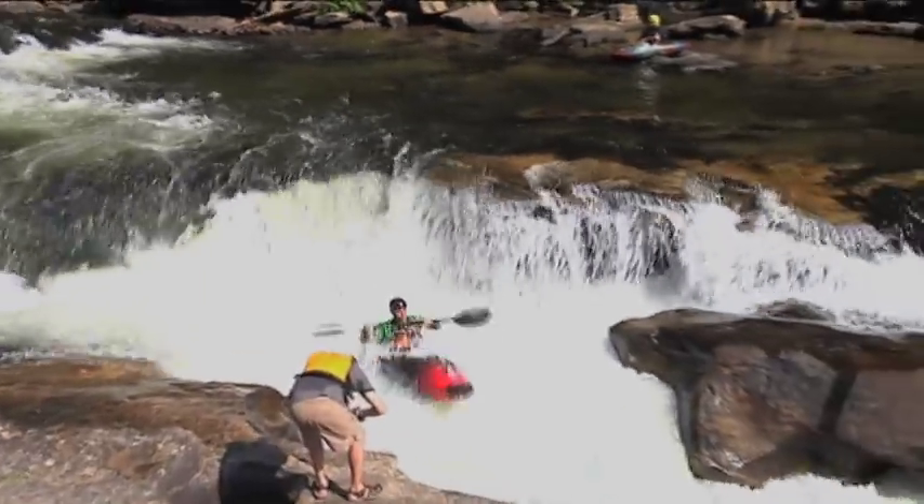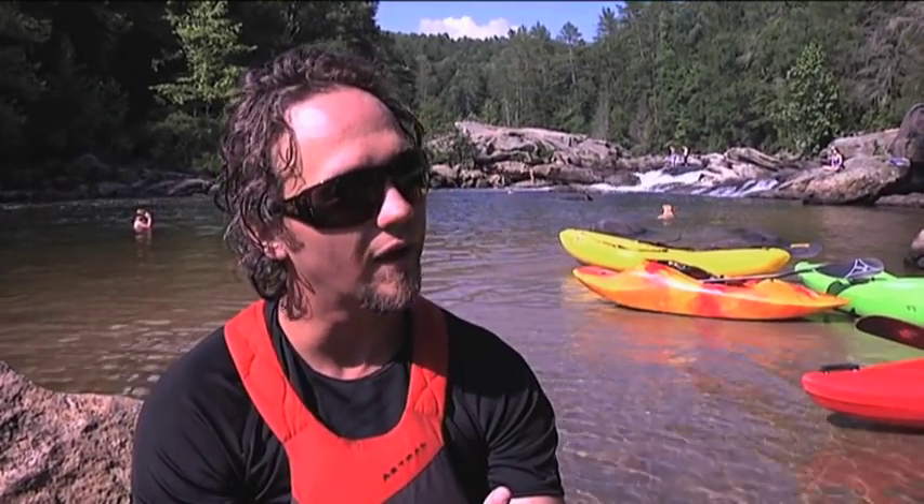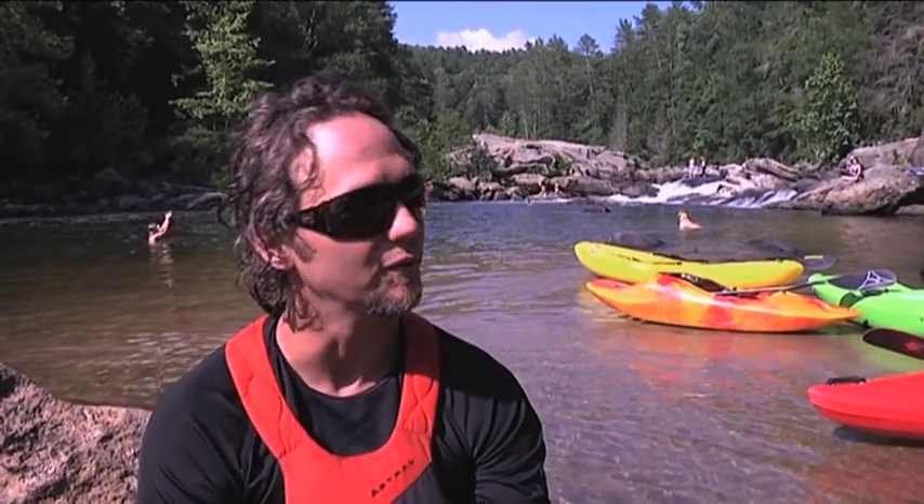This is commonly called Section 4, the beginning of Section 4 on the Chatuga River, and this rapid behind us is actually Bull Sluice Rapid. It's a class 4, class 5 depending on the water level, and today it's running about 1.3 feet, so it's a little lower than normal, but it's still a lot of fun, no doubt.